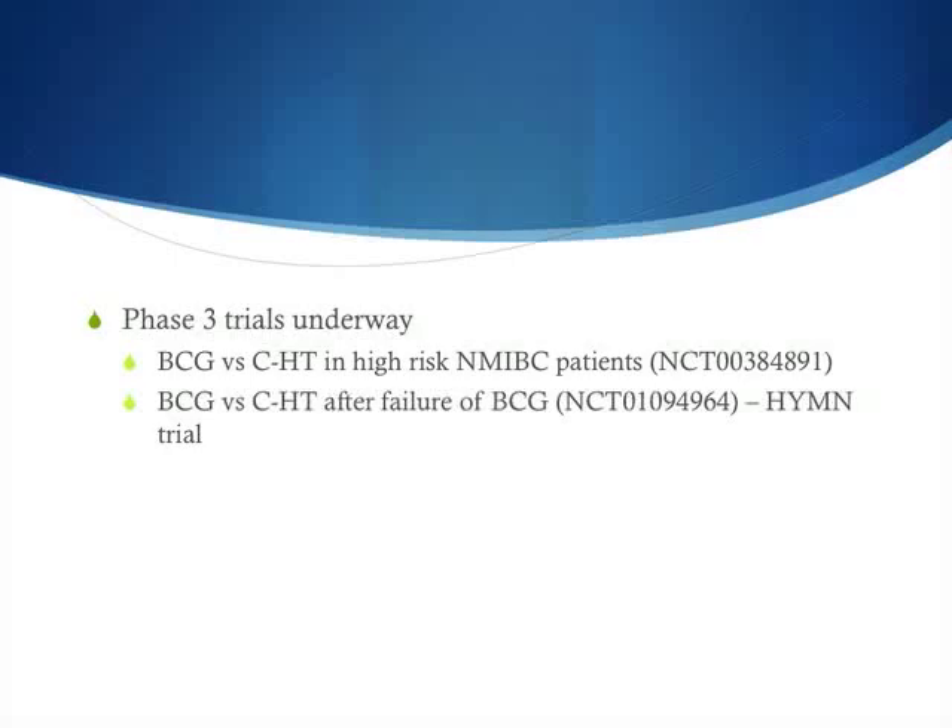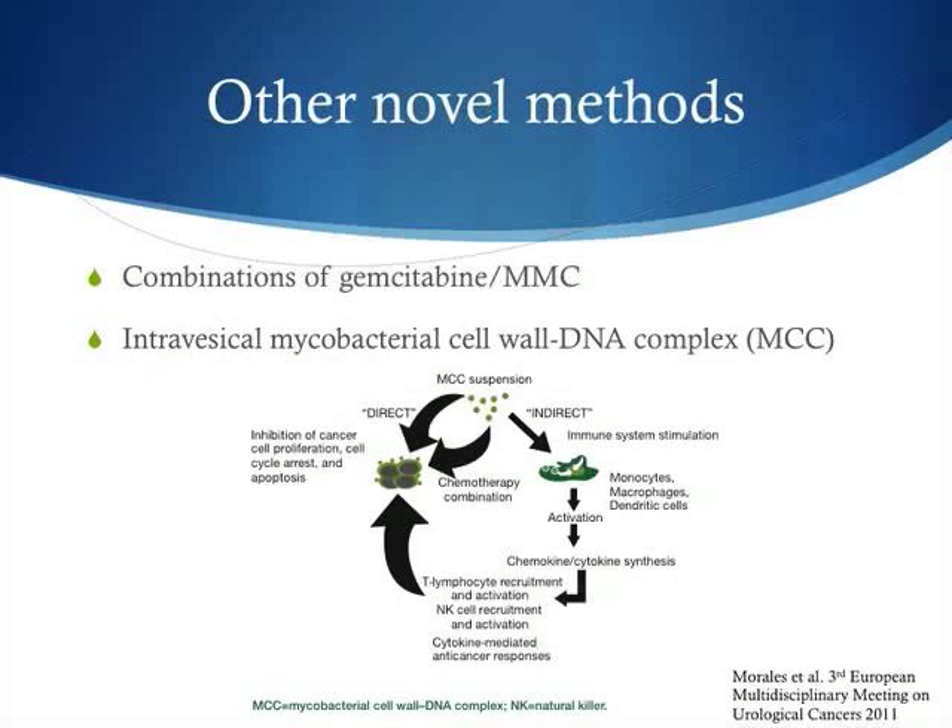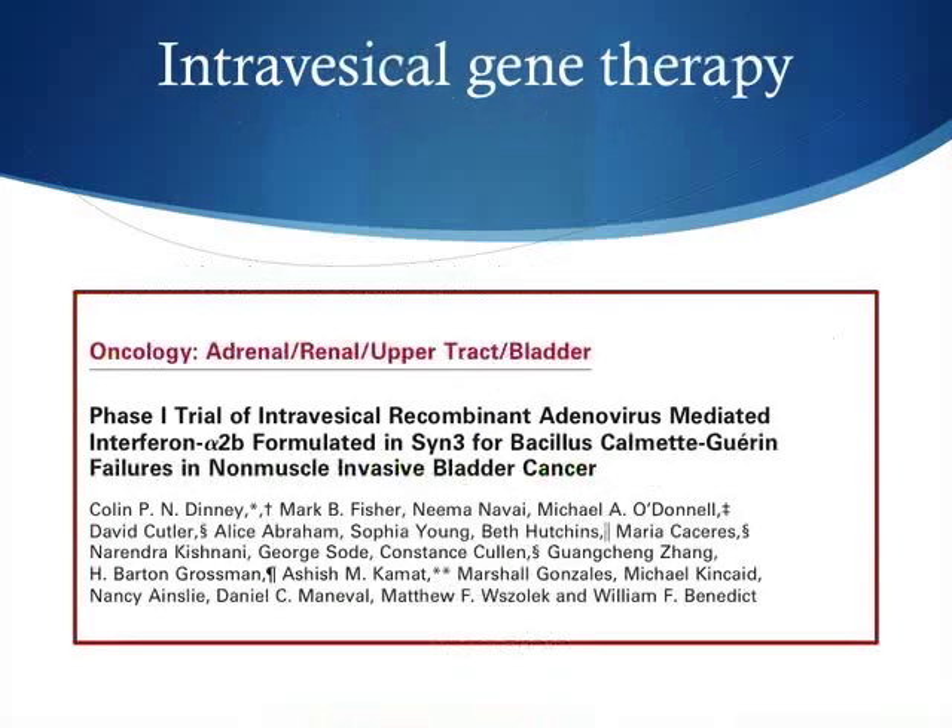Other novel agents include gemcitabine combined with mitomycin. Intravesical mycobacterium cell or DNA complex has been studied by one centre in Canada, with early phase 3 results showing recurrence-free survival of 25% at one year. Intravesical gene therapy using adenovirus vectors to produce interferon is also a promising area — rather than giving intravesical interferon directly, it is delivered via gene vector.